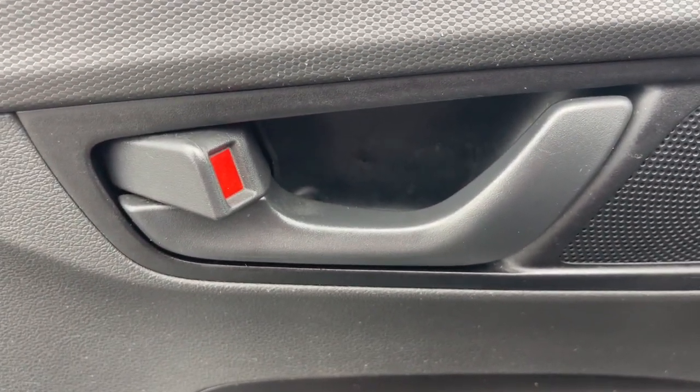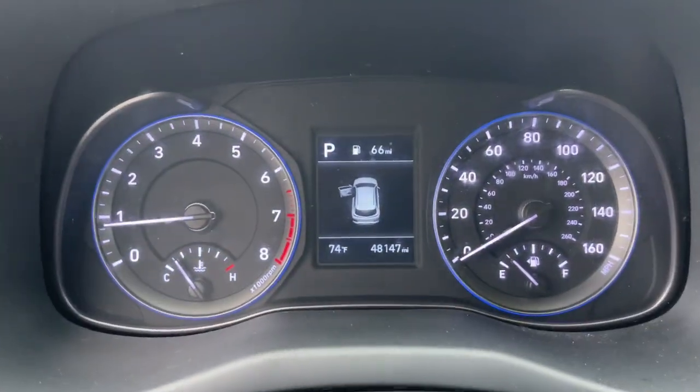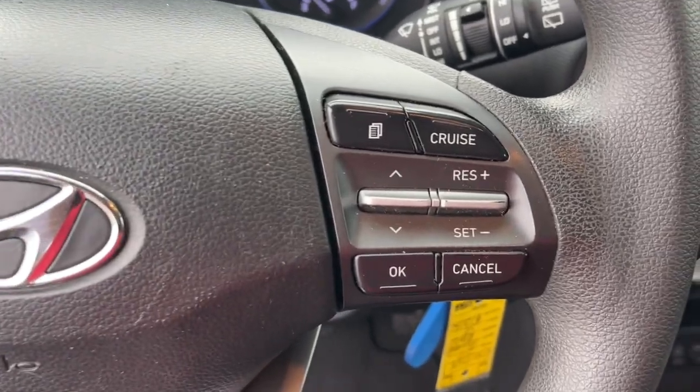Apple CarPlay and/or Android Auto, Navigation System, Keyless Entry, Aluminum Wheels, Alarm, Electronic Stability Control, Steering Wheel Audio Controls, Rear Spoiler, Intermittent Wipers, Traction Control.